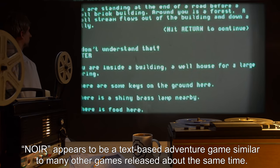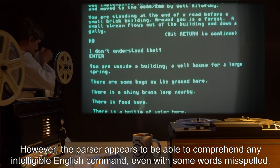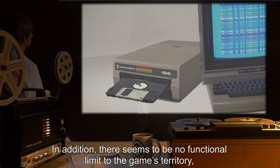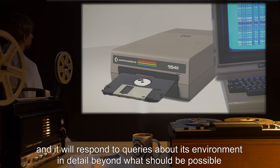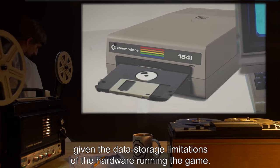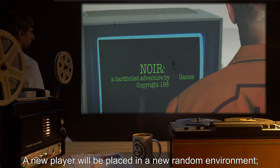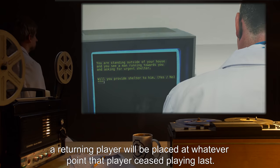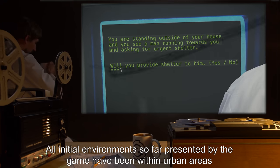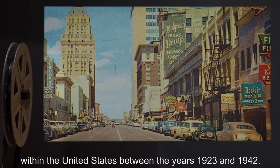NOAR appears to be a text-based adventure game similar to many other games released about the same time. However, the parser appears to be able to comprehend any intelligible English command, even with some words misspelled. In addition, there seems to be no functional limit to the game's territory, and it will respond to queries about its environment in detail beyond what should be possible given the data storage limitations of the hardware. The setting of the game will also change based on who is playing. A new player will be placed in a new random environment; a returning player will be placed at whatever point that player ceased playing last. All initial environments so far presented by the game have been within urban areas within the United States between the years 1923 and 1942.